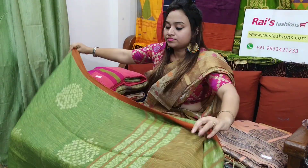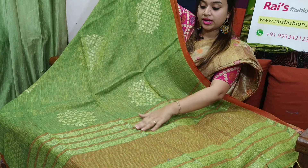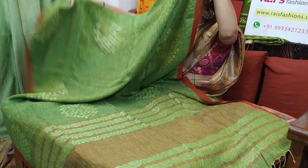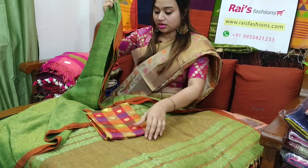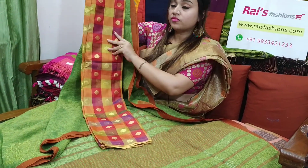This one is the pallu part. Pallu also has Zari weaving, red stripes, contrast pallu. Very nice one. Full body has work. Very beautiful color — pure, organic, linen by linen. I will suggest this soft silk material, fully weaving work — floral weaving work — contrast blouse piece with this sari.